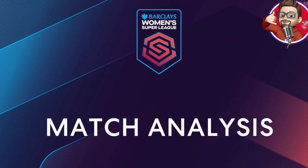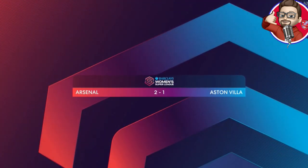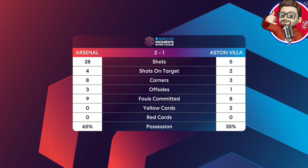The numbers from the 90 minutes look like this: 28 attempts from Arsenal, only four on target, eight corners. Villa had 65% — so close for that smash and grab — with their five shots, two on target. But in the end it was Arsenal that came good very, very late on.